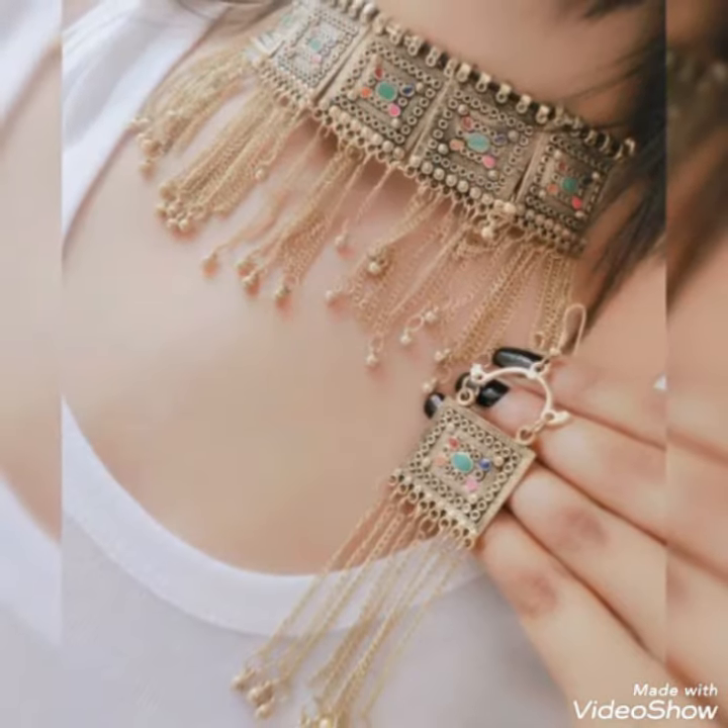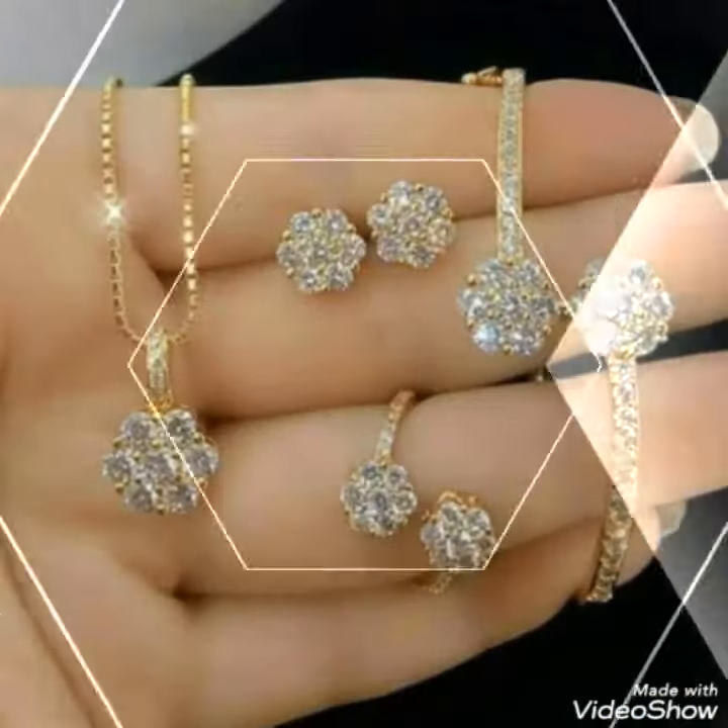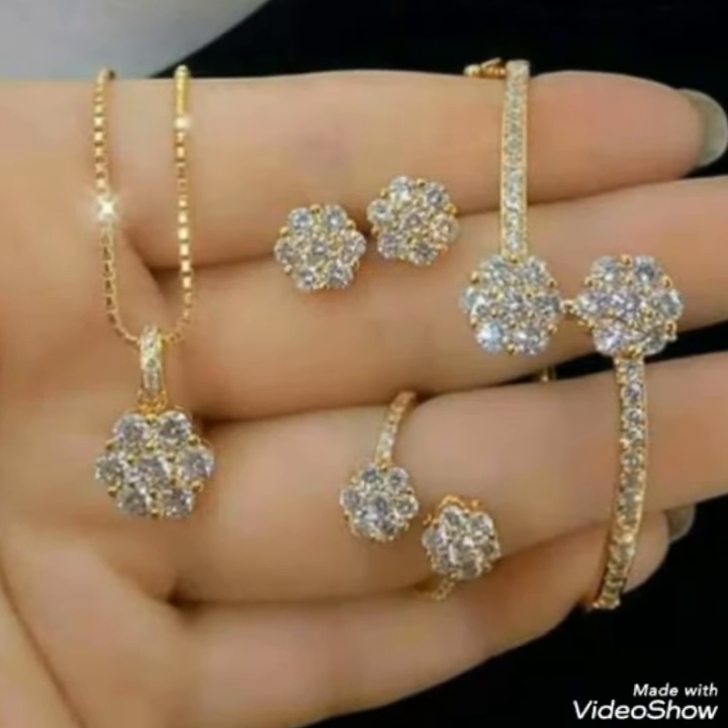Guys, if you want to buy this collection, I will tell you the best website from where you can buy this collection.